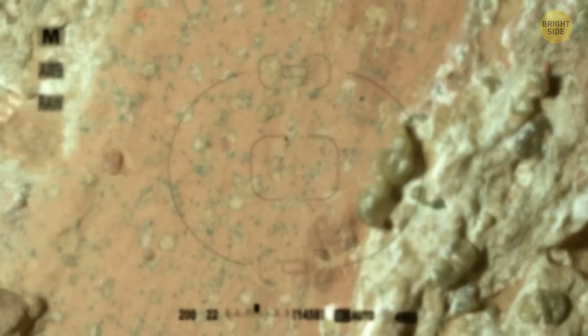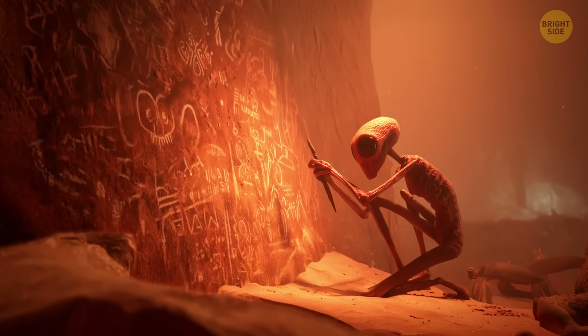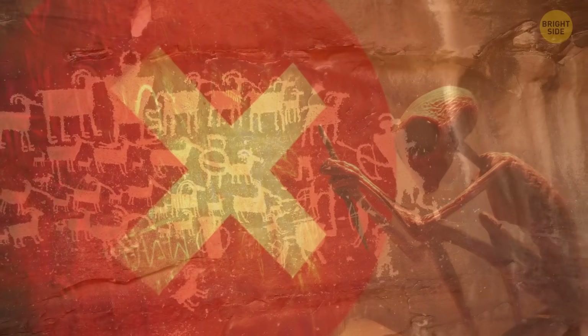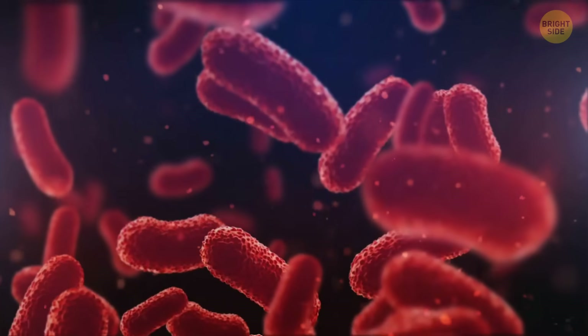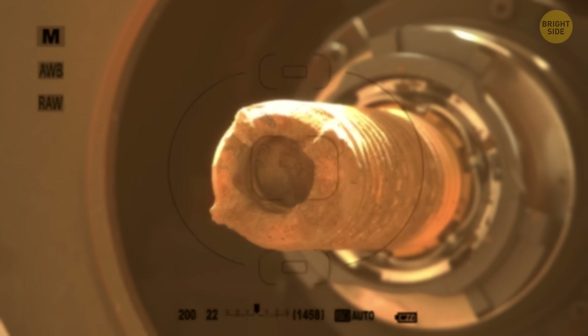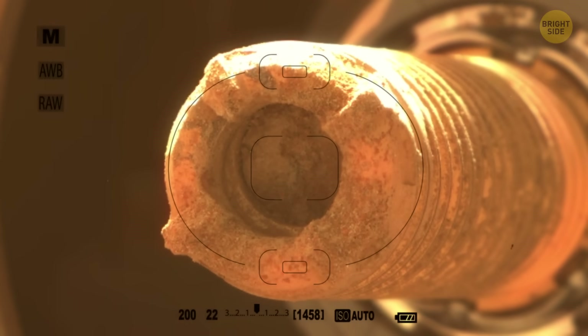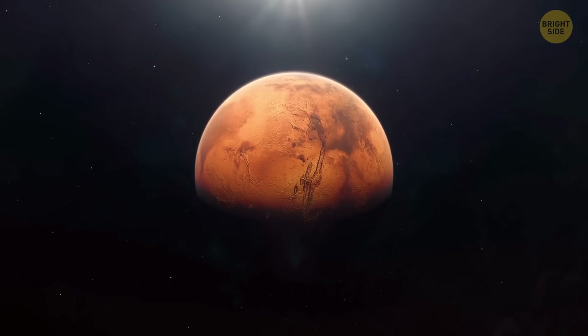See that weird pattern on the rock? The one that looks like leopard spots? Experts think it was left behind by ancient life. And no, it's not like someone painted it, the way early humans drew on cave walls. These little marks could actually be leftovers from microbes — signs that some pretty wild chemical reactions were happening back when they were formed.